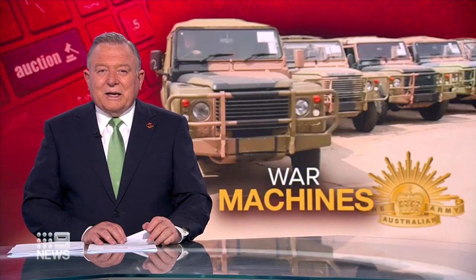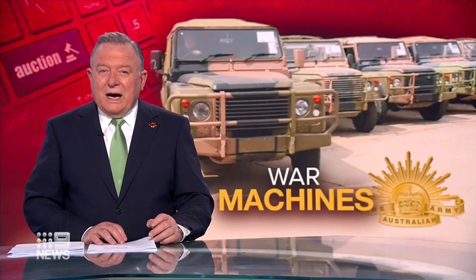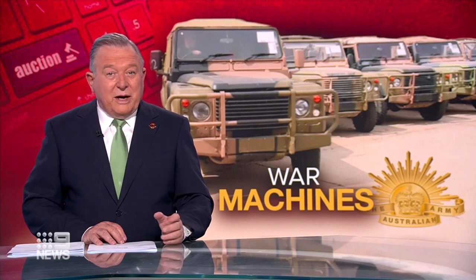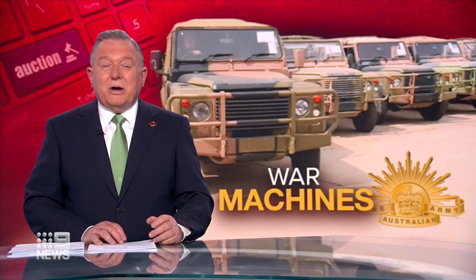Now that lockdown has ended, there's been an increase in people looking for used cars. Alan Rascal says if you're after something with a bit of military might, you're in luck, thanks to an online auction.